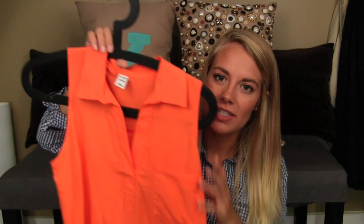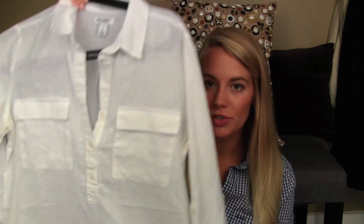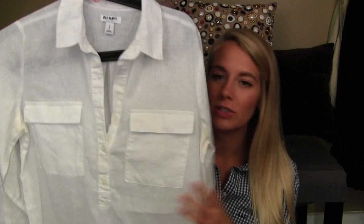Moving on to my last piece of clothing from Old Navy. You guys saw this dress in a Getting Ready With Me — I'll link that video down below if you haven't seen it. It's basically just a sleeveless shirt dress. It's cute, it's orange, it's showing up way brighter on camera than it is in person, but it's really pretty and I got it in an extra small. And then the last thing I got from Old Navy was this white kind of canvas-y button-down. I use it as either a beach cover-up or just a casual loose shirt. It's got two big pockets and the sleeves roll up.